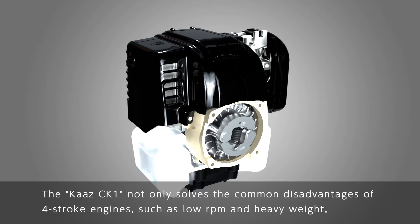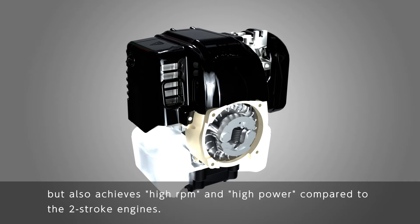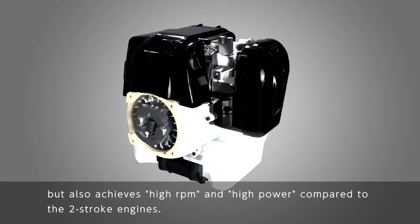The Kartz CK-1 not only solves the common disadvantages of four-stroke engines, such as low RPM and heavy weight, but also achieves high RPM and high power compared to two-stroke engines.